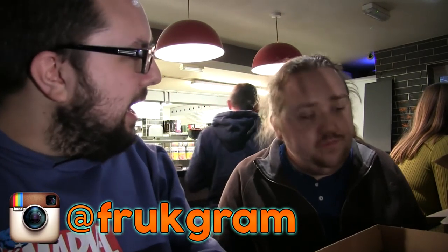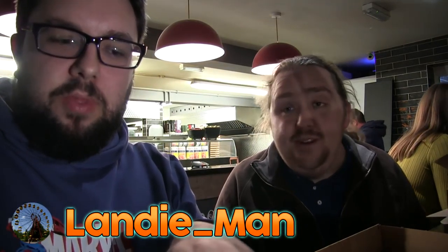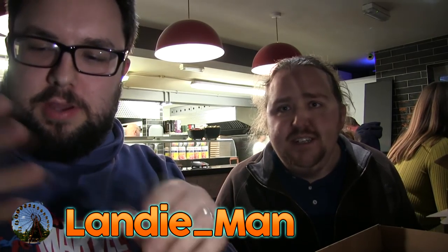It gets our stamp and seal of approval. Thank you very much for watching guys. Check us out on Instagram at FoodReviewUK, and Harry Landy underscore man on Flickr for urban exploration and more. Like this video and subscribe for more videos!